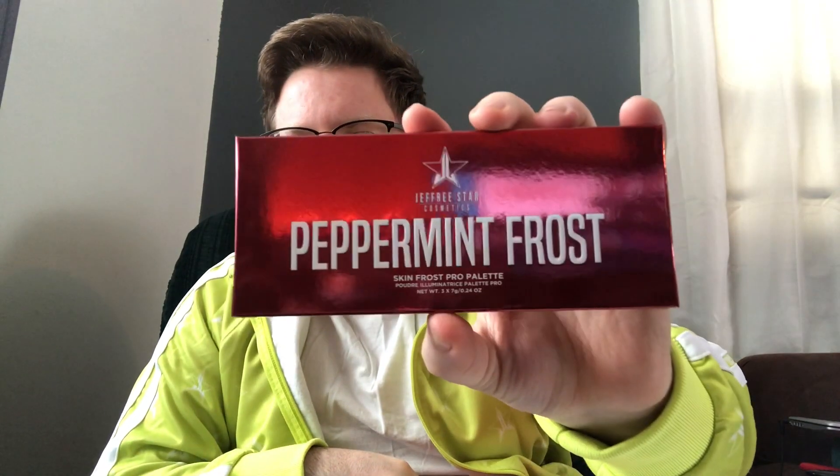I think this is the exclusive highlighter palette — it only came in the big mystery box. There was a bunch of drama yesterday because Jeffree Star tweeted asking if he should make it again. I'm not gonna be that selfish person who says don't do it because it's exclusive, but honestly that's exactly why I bought the big box. I was going to get the sixty dollar box but when he said this was only in the big box I had to get it. This is the Peppermint Frost palette, exclusive to the deluxe mystery box. Love the holographic packaging.